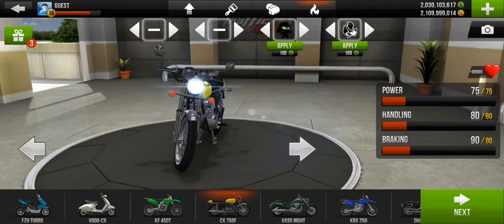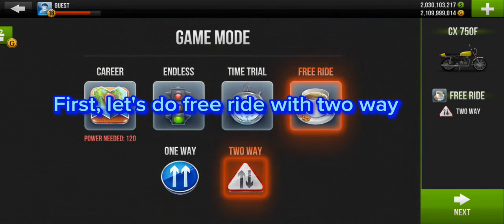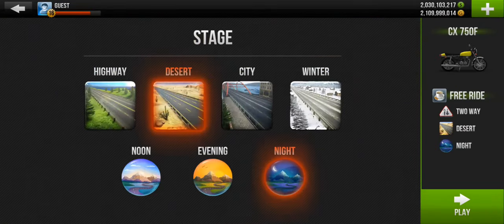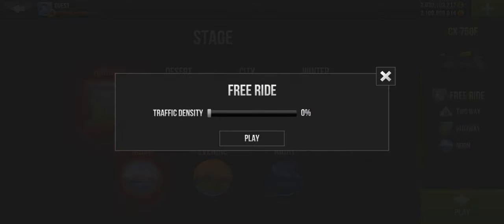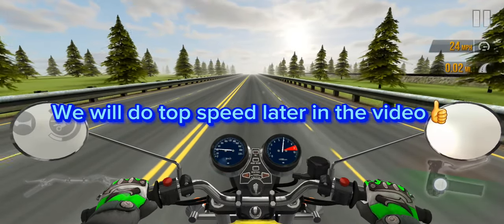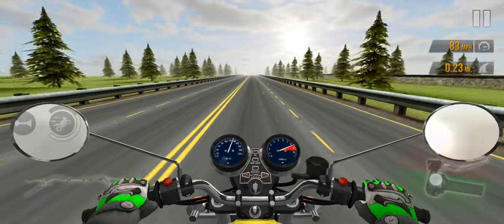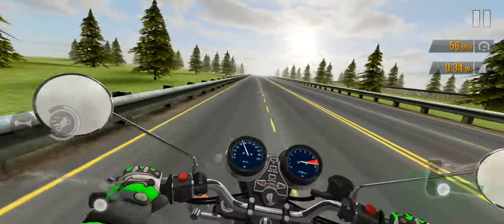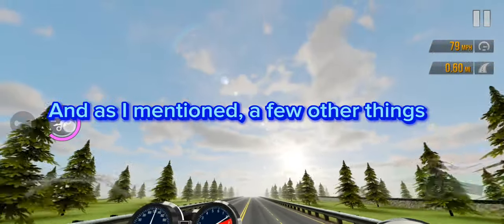Let's add stickers and decals. First, let's do free ride with two-way. Highway at noon. We will do top speed later in the video. This test is to see its handling and sometimes a few other things. Decent.